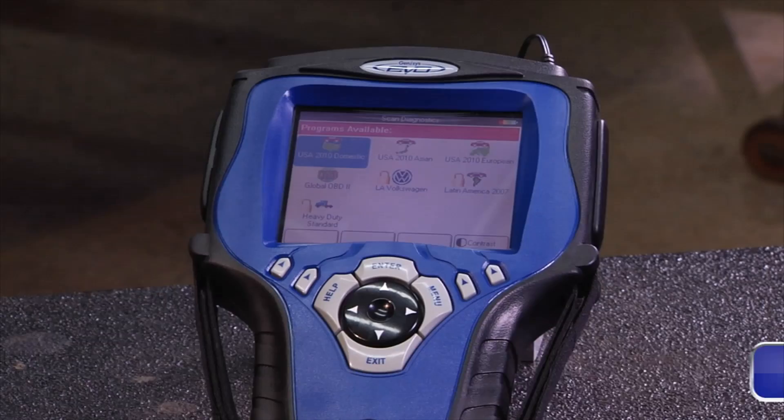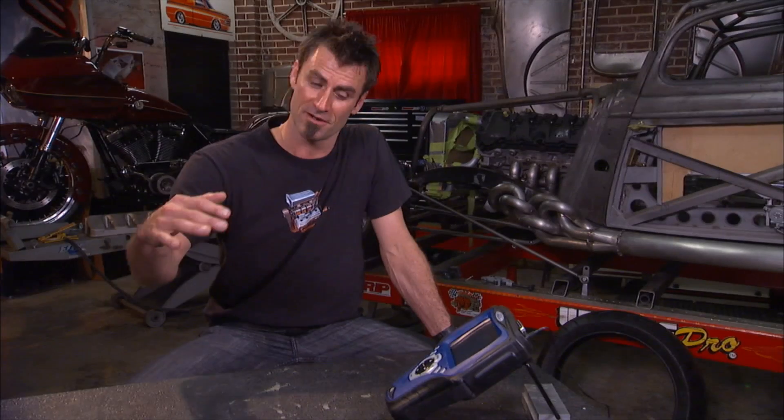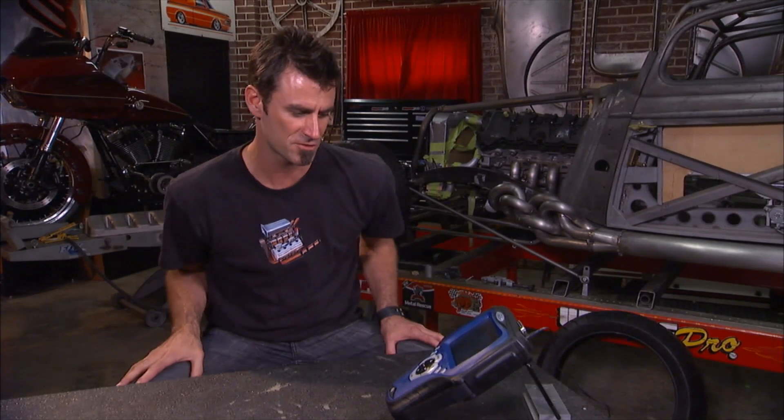The Genesis. This is the best-selling bread and butter of the line from OTC. Out of all their scan tools and code readers, this tool can cover over 80% of techs out there, no matter whether they're just getting started or a little bit above that, all the way up into the high-end shops. Let me show you a few features why.